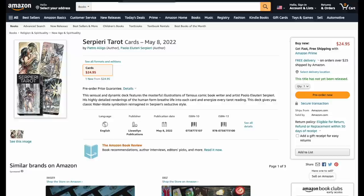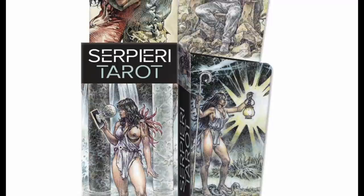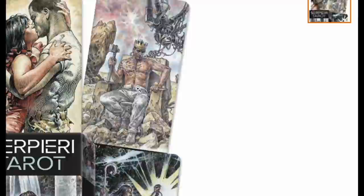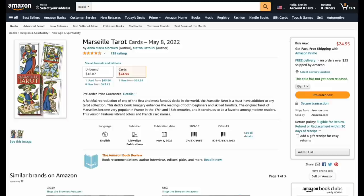May 8th brings another deck — a sensual and dynamic deck with masterful illustrations, a very seductive style. If you like sexy decks this is from Llewellyn, coming May 8th. Hopefully it doesn't have only 72 cards.